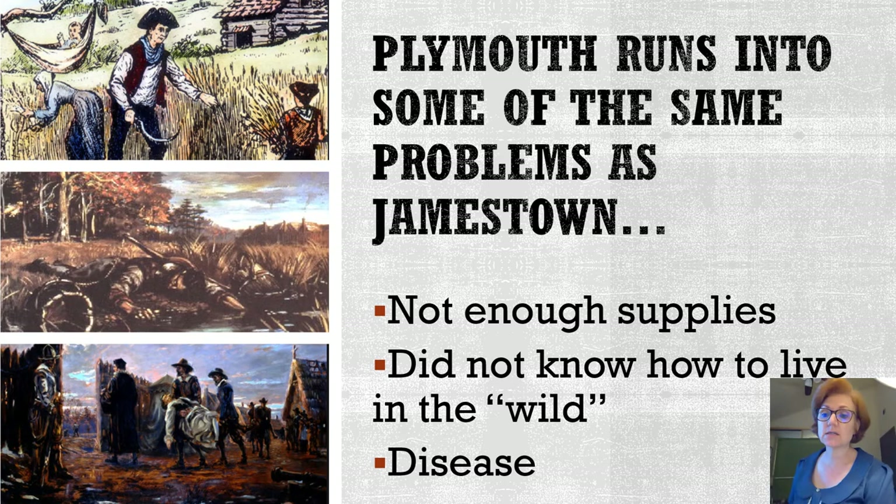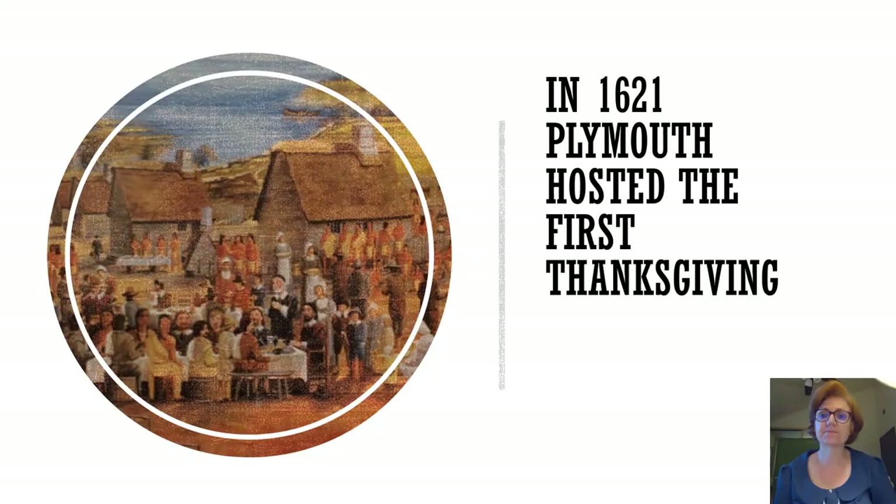Just like Jamestown, Plymouth ran into many of the same problems: not enough supplies because ships weren't big enough, colonists who were city dwellers and didn't know how to live off the land, and disease — typhoid, dysentery, and cholera — because they didn't understand they needed clean drinking water. More than half the settlers fell ill that first winter, and 78 percent of all the women at Plymouth died that first winter.